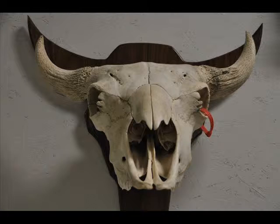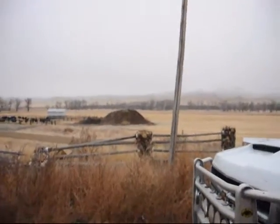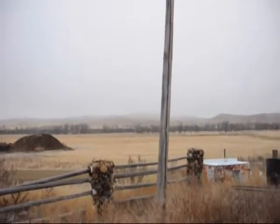We're here at the Wilson Ranch in Malta, Montana — about 30 miles north-northwest of Malta. And that out there is the area where you can hunt for these bones and also Indian artifacts.